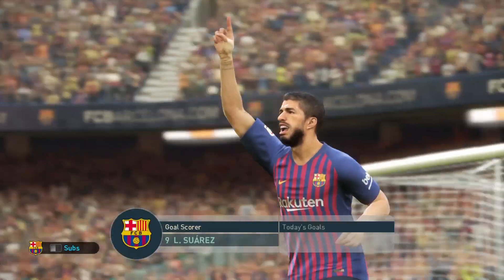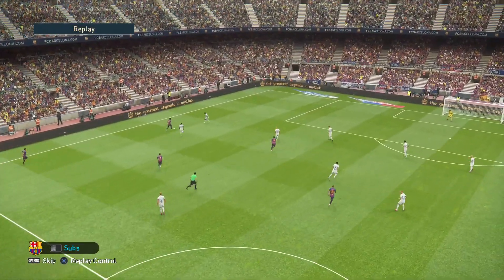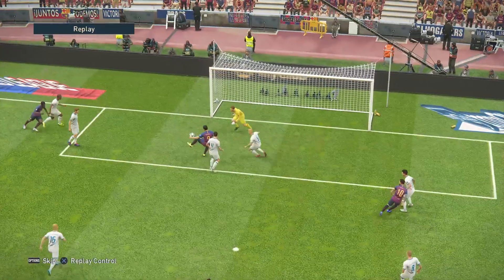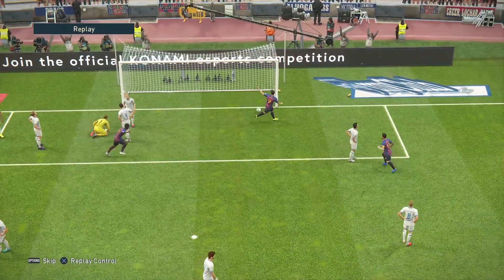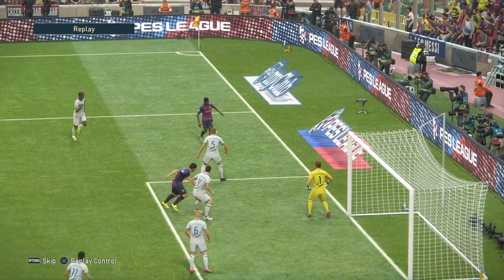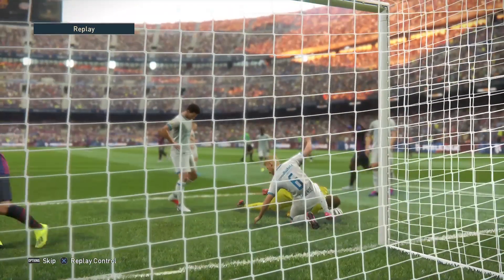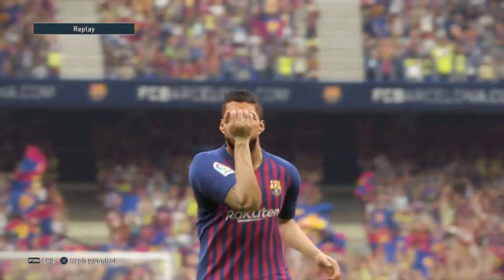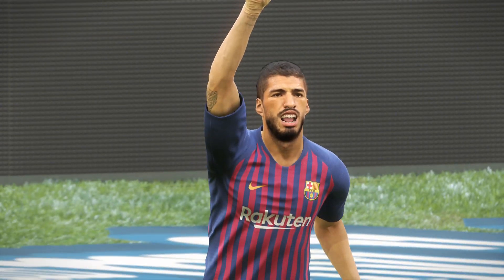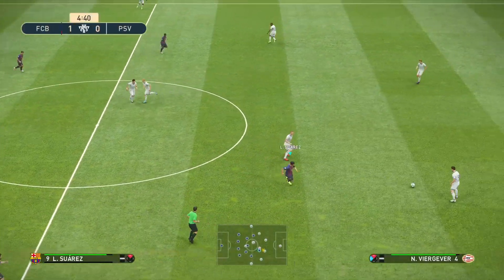Listen, the big names earn their reputations for precisely the reason we've just seen — they have a habit of making their presence felt. Early stages, he's struck wood and he looks hungry for more. The chest control was the key component there that enabled a shot. Barcelona have an early lead — good start.